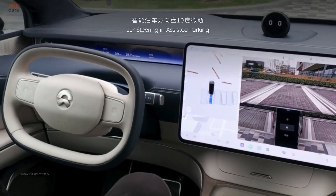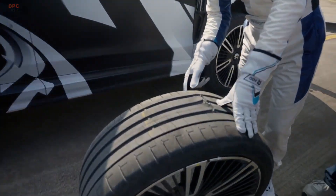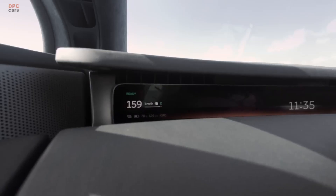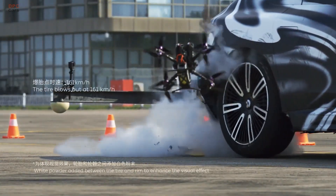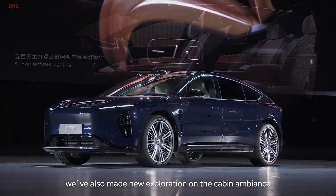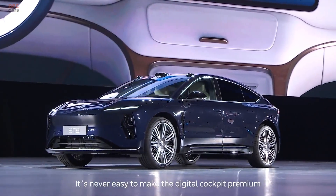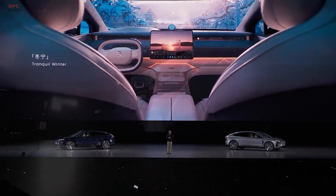Safety is also a priority. The ET9 is equipped with nine airbags, including far-side center airbags for the front row and side airbags for the rear passengers. Its body structure is made from ultra-high strength steel combined with proprietary aluminum alloy megacasting, giving it a torsional stiffness rating of 52,600 Nm per degree.